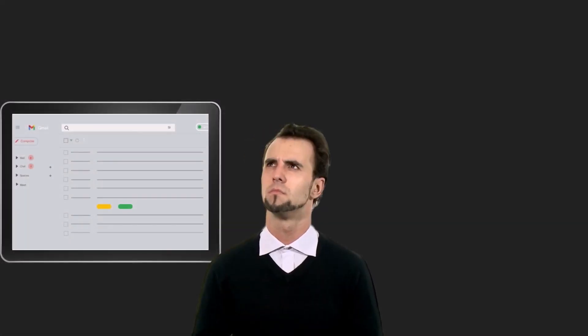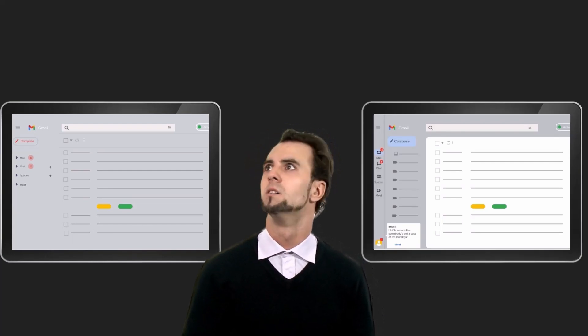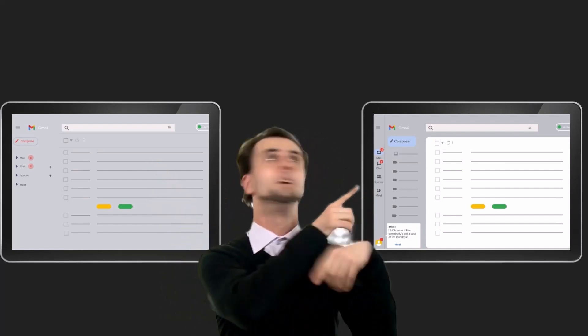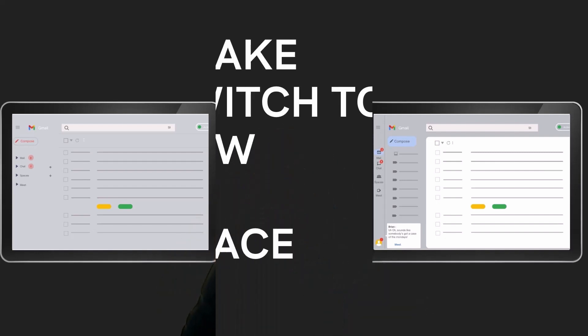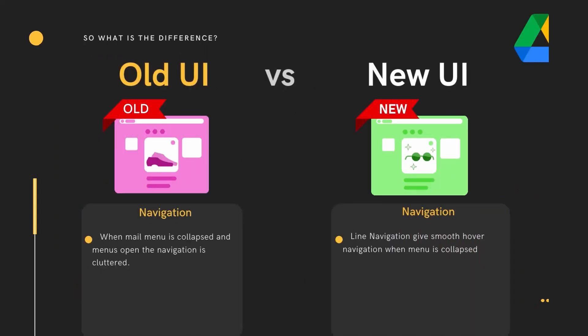Have you noticed there's a new Gmail interface? No one likes change, especially when it comes to one of your most hard-working applications — your inbox. But it doesn't have to be all bad. Let's look at the reasons why you should switch to the new Gmail interface.